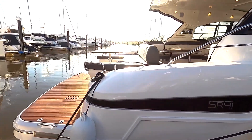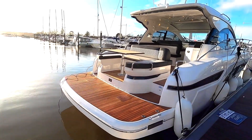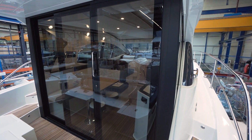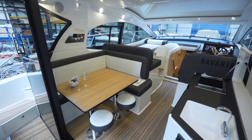The stern of the Bavaria SR41 can be flexibly used as a sunbed or as a lounge corner for an espresso after swimming. Thanks to the sliding door system, in the coupé version the SR41's cockpit can become a second salon in bad weather and an open cockpit again when the sun comes back out.